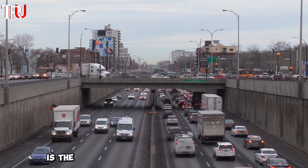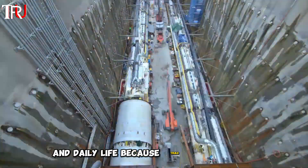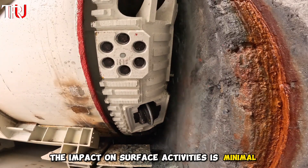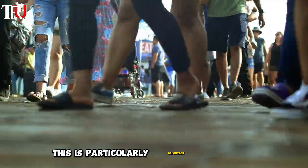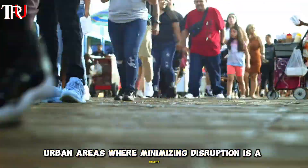Another major advantage is the reduced disruption to surface traffic and daily life. Because TBMs operate deep underground, the impact on surface activities is minimal compared to open-cut trenching methods. This is particularly important in densely populated urban areas where minimizing disruption is a priority.